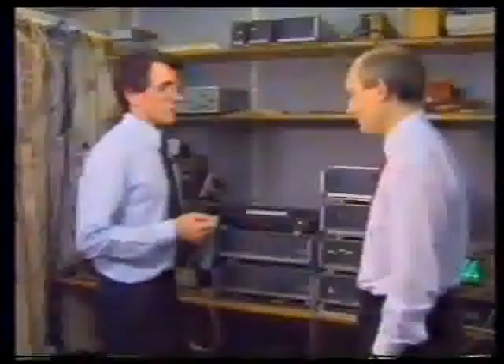Bruce Randall talks to Graham Sawley about the realities of NICAM. Graham, it's about a year now since we first started transmitting tests on NICAM. I think it's fair to say now that we're in service that there have been a few hiccups along the way, a few teething troubles, wouldn't you say?